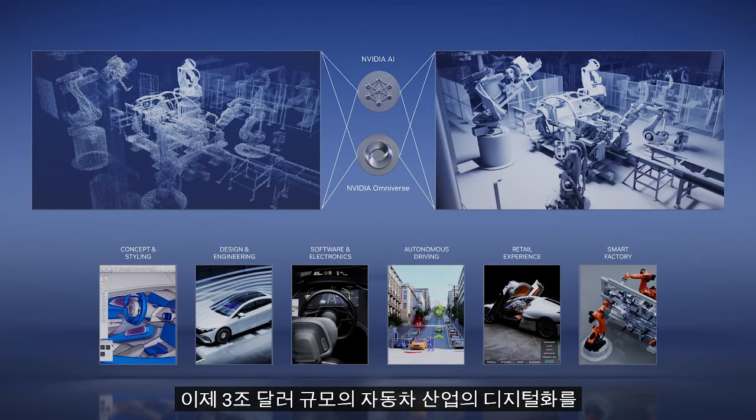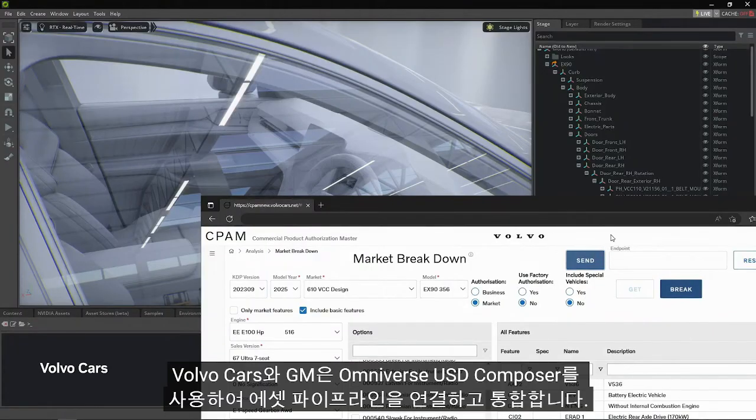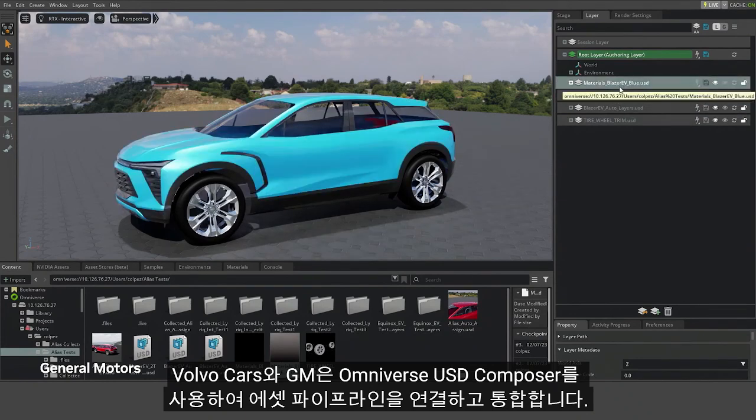Let's look at the digitalization of the auto industry and see how car companies are evaluating Omniverse in their workflows. Volvo Cars and GM use Omniverse USD Composer to connect and unify their asset pipelines.